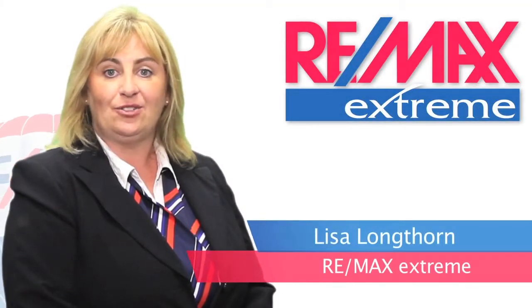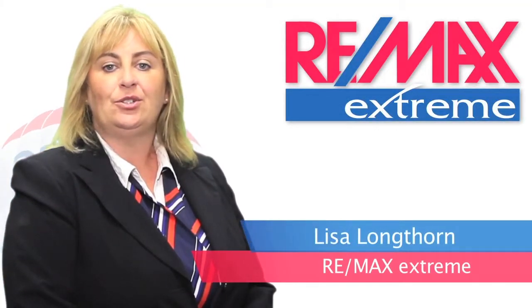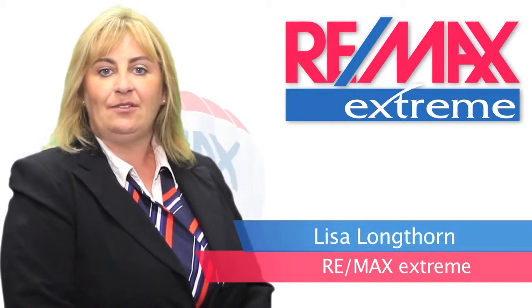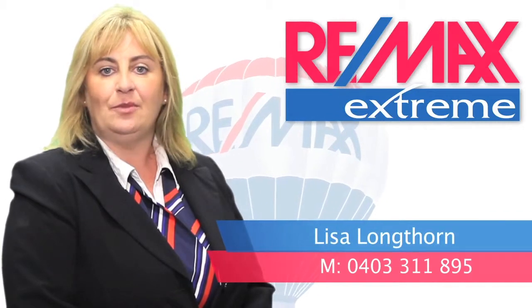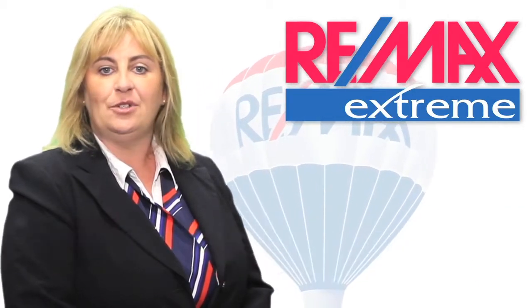Hi, I'm Lisa from Remax Xtreme. Thank you for viewing this video tour today. If you'd like any further information on this property, or any other properties that we may have listed, please feel free to give me a call. I look forward to hearing from you soon.